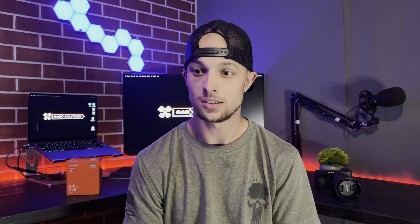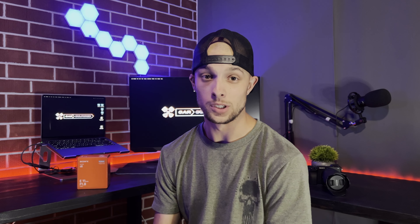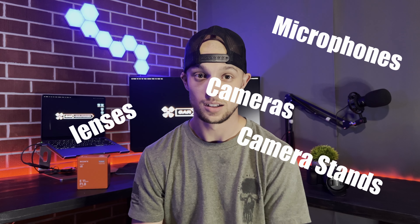One of the things they don't tell you when you want to start a YouTube channel is how complicated and expensive it is. I didn't realize how much cameras cost, lenses, microphones, camera stands, lighting — I didn't know how much knowledge it took to just shoot a basic video. I thought having a nice camera would be enough.